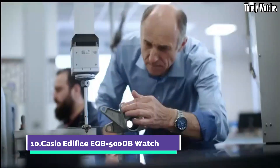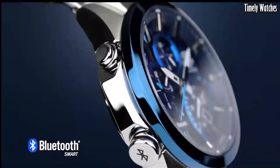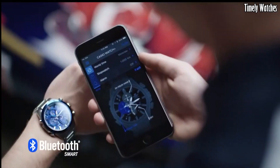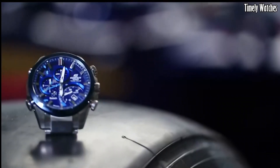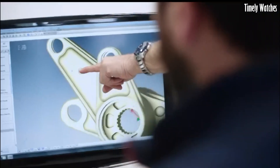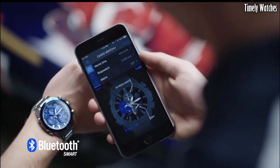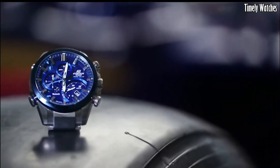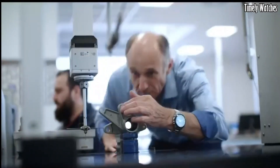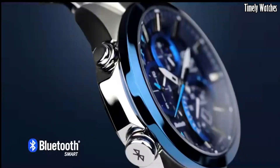Casio Edifice EQB500D watch is a versatile timepiece with multiple functions. It features Bluetooth connectivity, enabling it to connect to your smartphone for accurate time synchronization, world time settings, and automatic time adjustment. The watch displays the time, date, and day of the week. Its stopwatch function allows you to measure elapsed time, and it also has an alarm function.